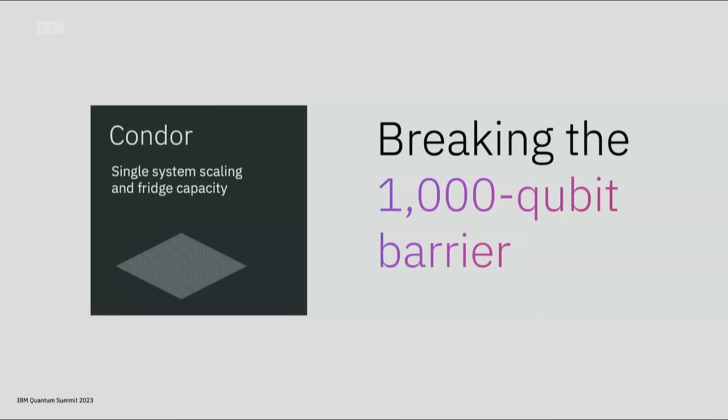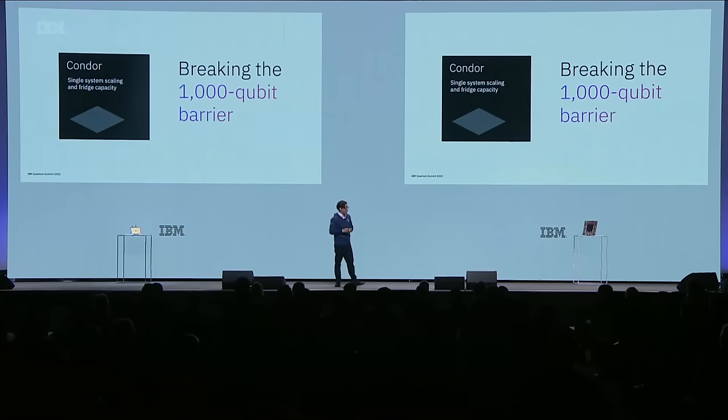It was just two years ago that we had broken the 100-qubit barrier with Eagle. And now I'm excited to say that yes, we've gone beyond 1,000 qubits.